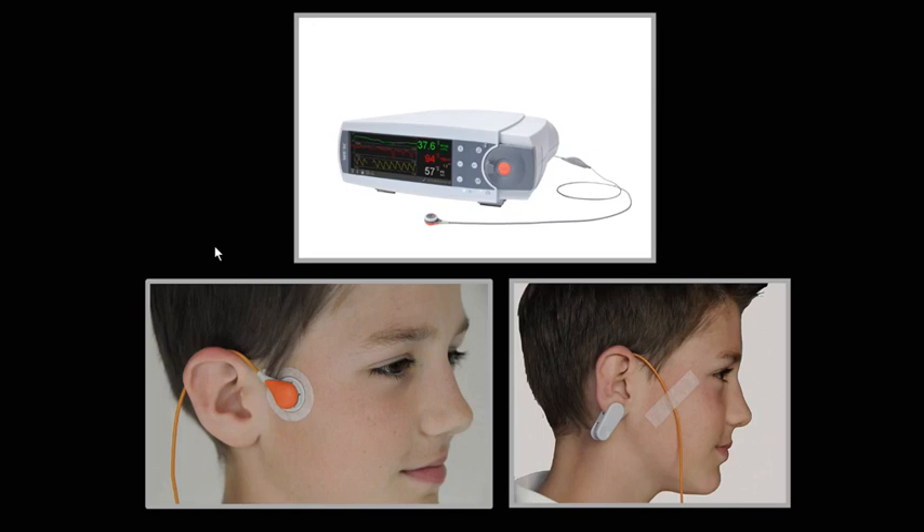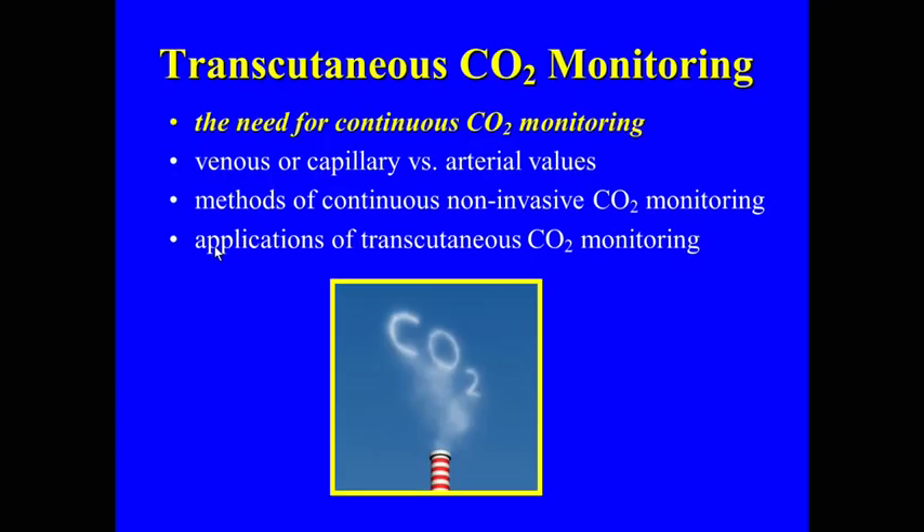This is the Radiometer brand, and then the newer one by Centech. We'll talk about some of the advantages of this monitor. I think it has more options as far as placement techniques and is a little more easy to use, whether you're putting the ear clip on or placing it on some of the older patients.